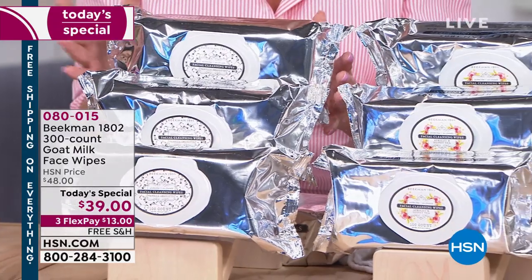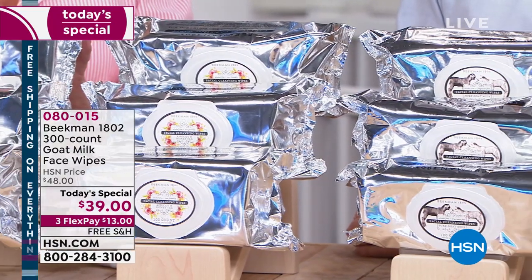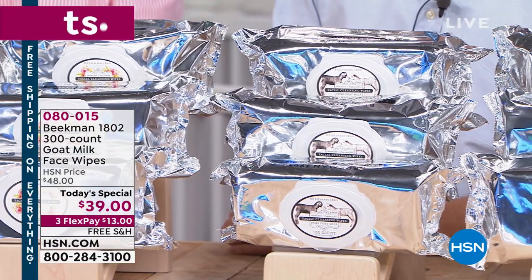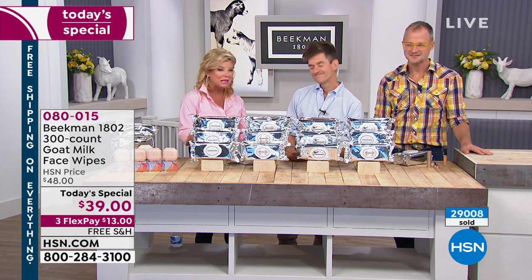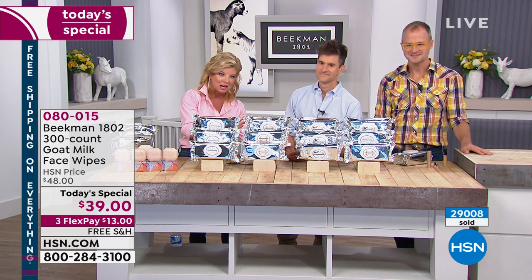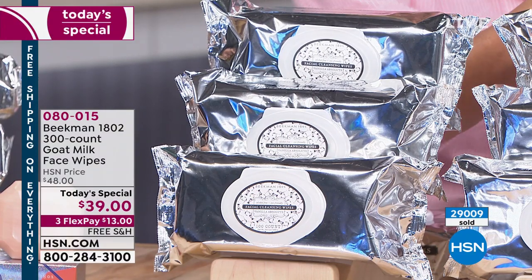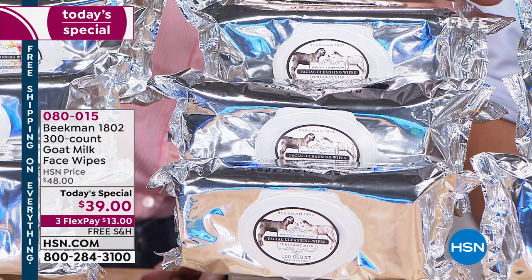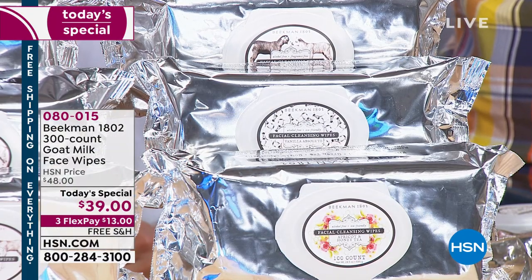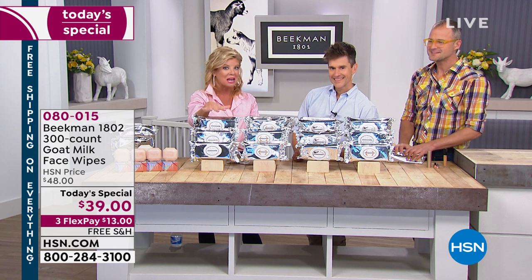It's the first time the number one top selling facial wipes are supersized. Each pack is 100, making 300 count of your choice. We have Vanilla Absolute, apricot honey tea — which is like a spa — pure goat milk, completely fragrance free, and a combo pack with one pure, one apricot, and one vanilla. At $39, only today while they last — that's $13 per pack with free shipping. As with everything at HSN, you have your wonderful return policy.